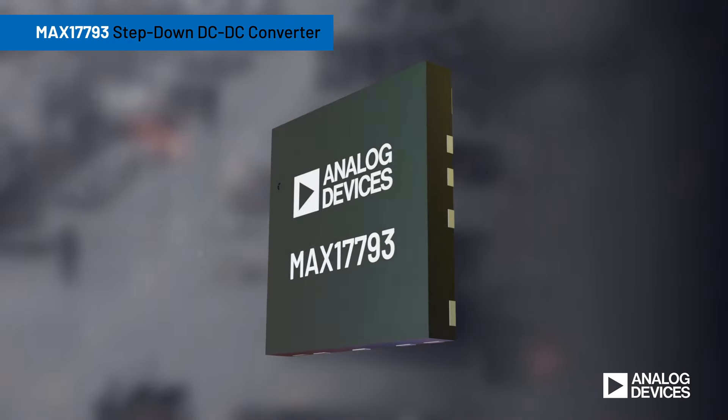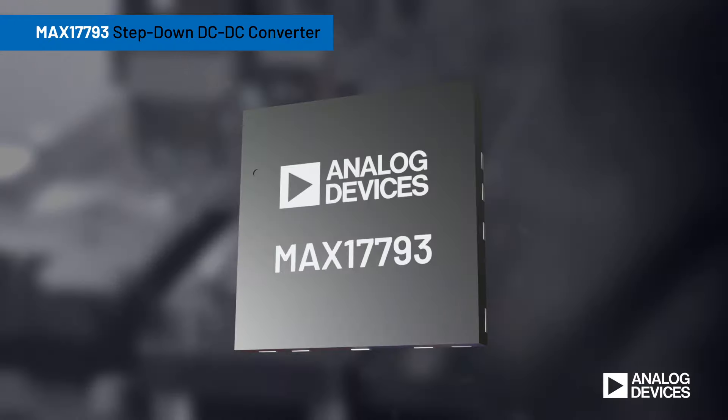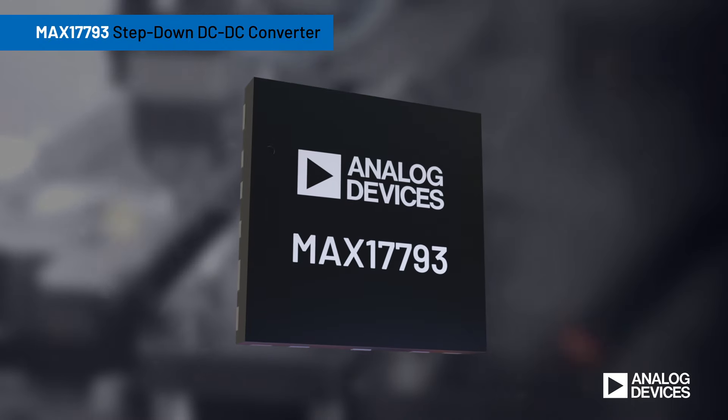Look to the MAX17793 for a high-efficiency, high-voltage, low EMI, synchronous step-down DC-DC converter. We'll see you next time.